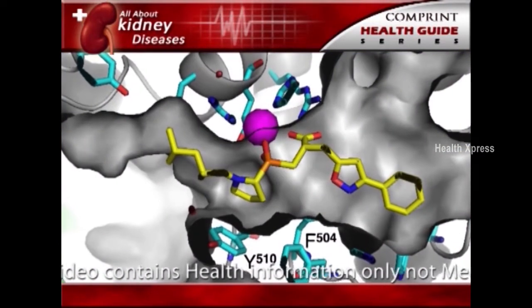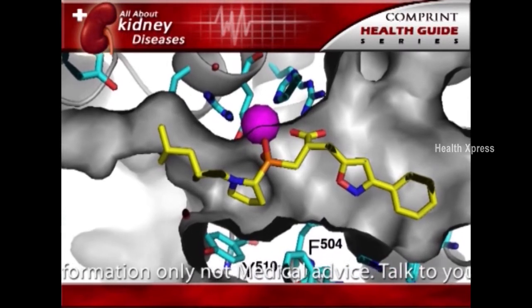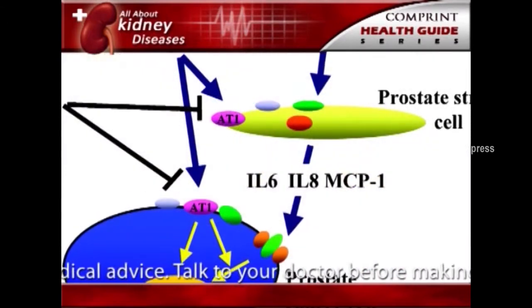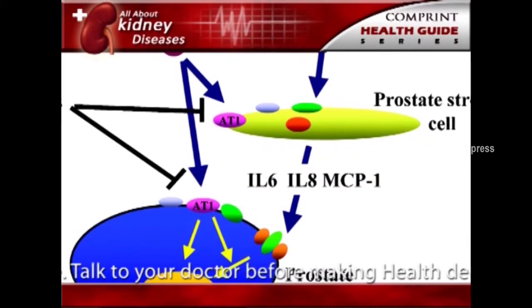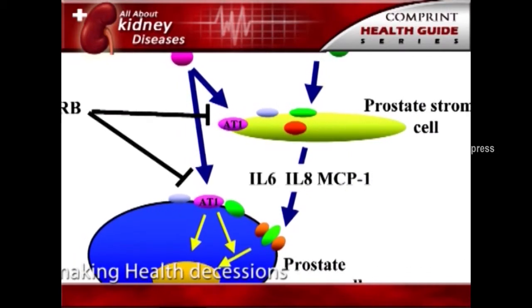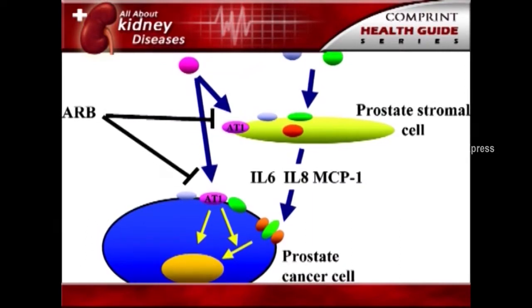Use of medications called angiotensin-converting enzyme, ACE inhibitors, or angiotensin receptor blockers, ARBs, to treat high blood pressure can also slow or delay the progression of diabetic kidney disease.